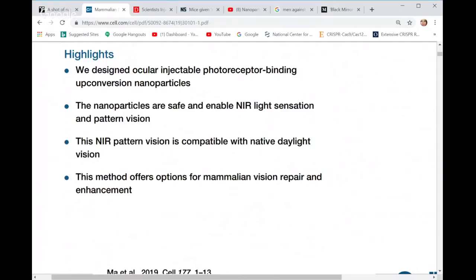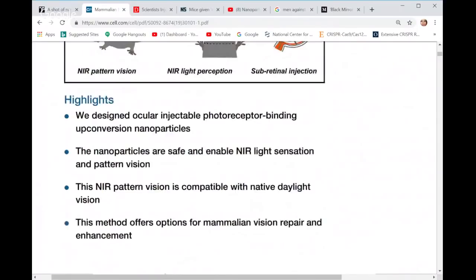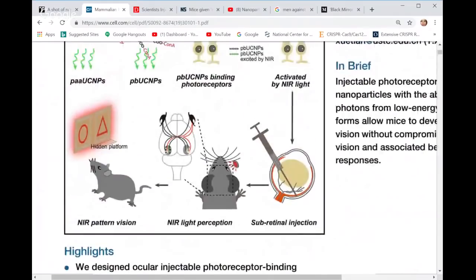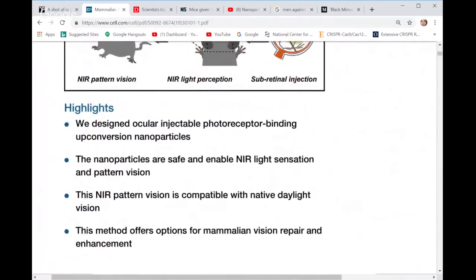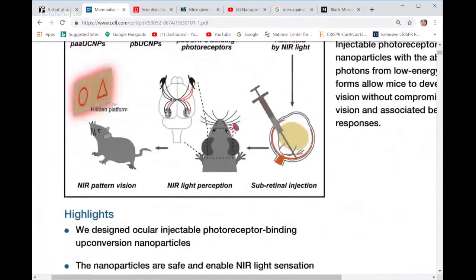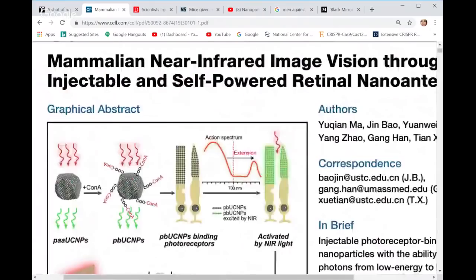The highlights of this study are: they designed an ocular injectable photoreceptor-binding upconversion nanoparticle — so not only are they using nanoparticles but ones adjusted for this particular application. The nanoparticles are safe and enable NIR light sensation and pattern vision. This NIR pattern vision is compatible with native daylight vision. This method also offers options for vision repair and enhancement — people with macular degeneration, retinal detachment, mutations of the eye, or retinal neuropathy could see some application there.